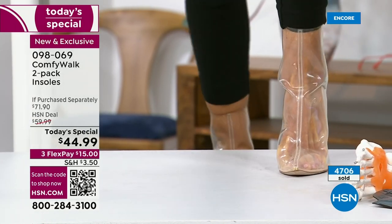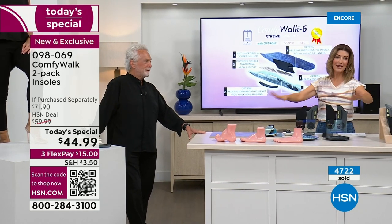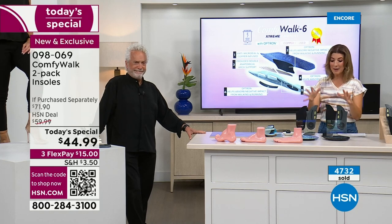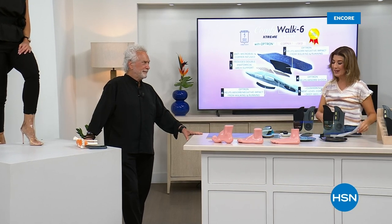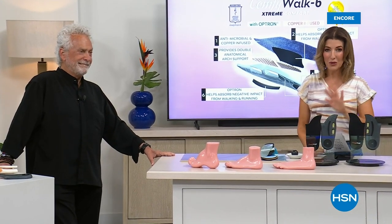Congratulations on your first ever today's special on HSN — already thousands gone. You need to order tonight because every time George is on air they sell out. Everyone's getting two pairs — our best value of the year, our best value ever on Comfy Walk insoles. We'll do it again next hour for everyone who didn't get a chance to tune in for the whole story.